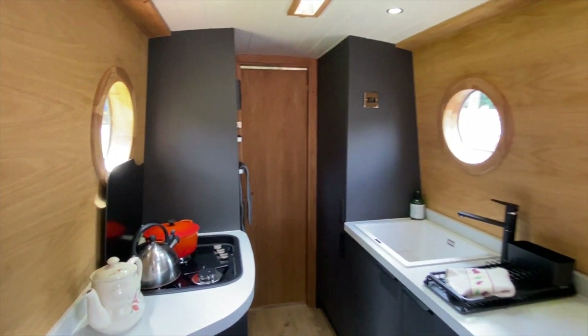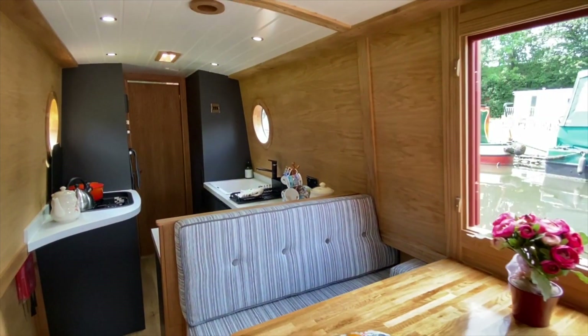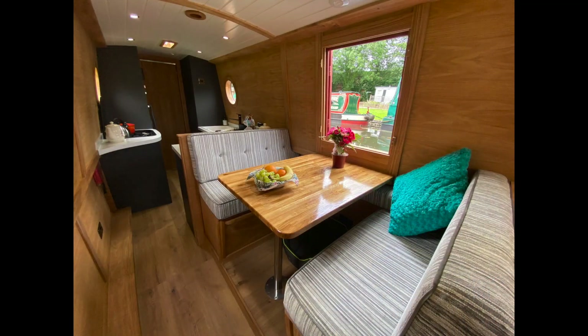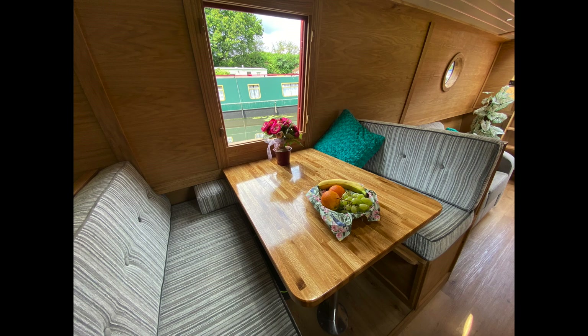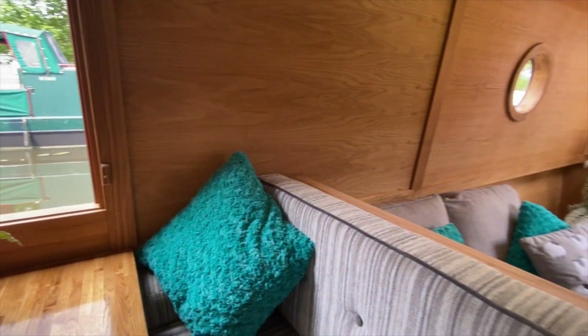The galley links to an open plan dining and saloon area, starting with a pullman dinette that overlooks the side hatch. The seating and table are raised to maximise the view from the side hatch, and the unit converts into a double bed. Below the seating is further storage, and the back of the seat closest to the saloon flips so that if there are visitors on board, all can sit together within the lounge area.